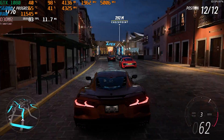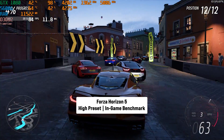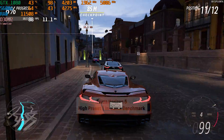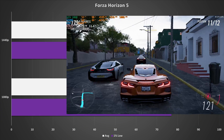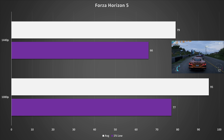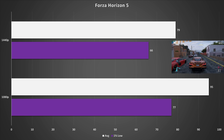Forza Horizon 5 tends to scale well on newer hardware, but the GTX 1080 is not exactly new. On the high preset at 1080p, it got 95 FPS on average with 77 FPS for the 1% low — a decent figure as the game looks pretty good on high. At 1440p, it got 79 FPS on average with 66 FPS for the 1% low. I'd recommend keeping it at high settings here, as 79 FPS average is great. With G-Sync or FreeSync enabled, it should feel smooth enough, especially as it's more of an arcade game.